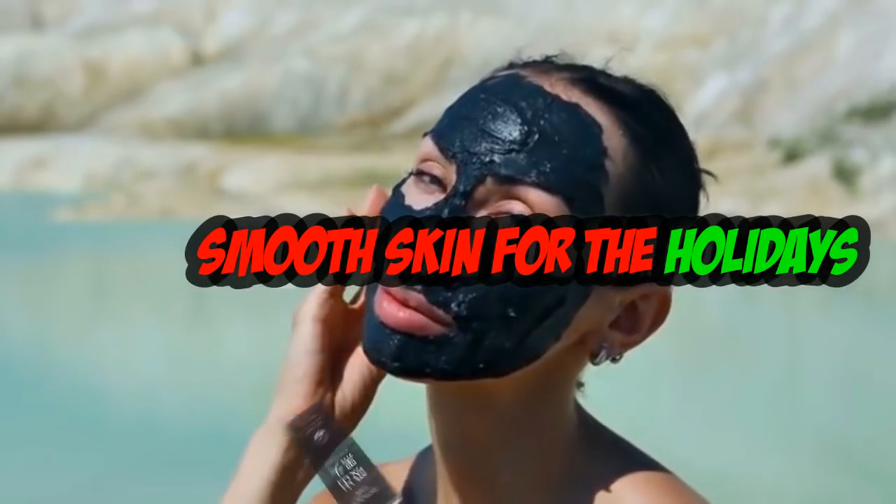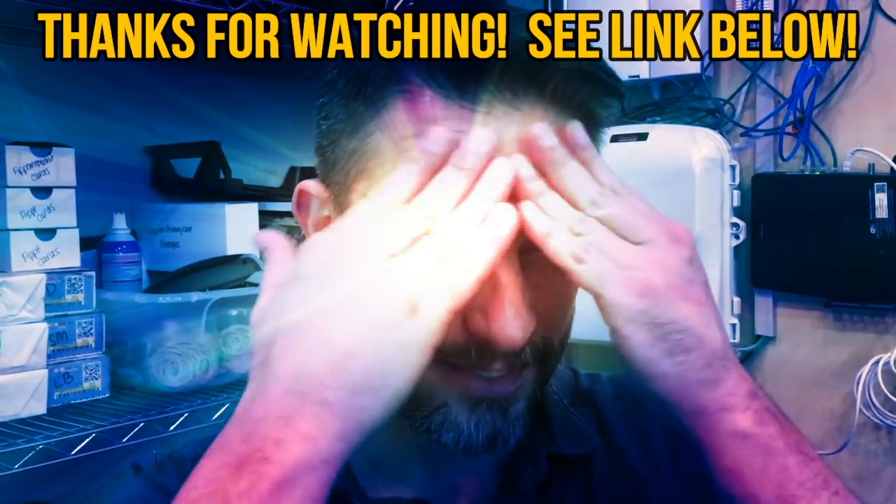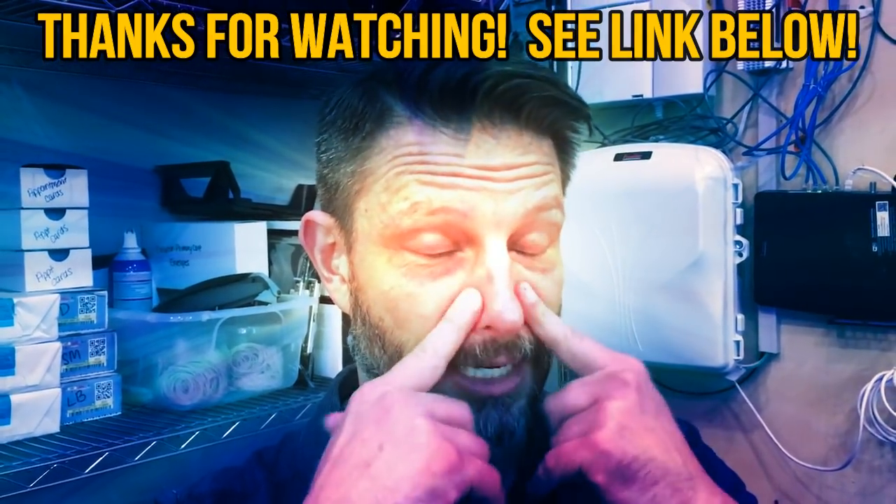We'll put an Amazon link below — check it out while supplies last. Skin feels freaking amazing, it's soft, you can feel the pores are like straight. This is good, I like it.